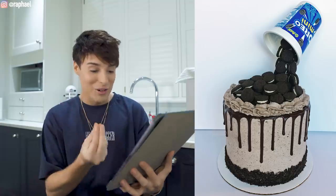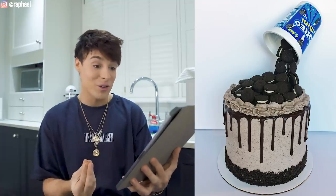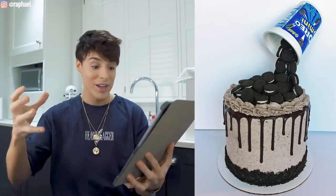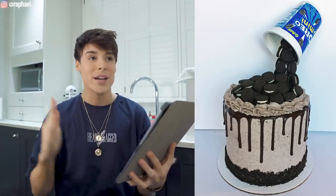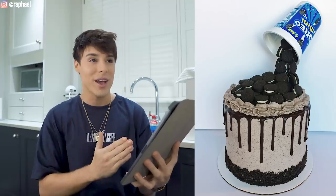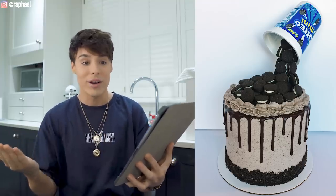Oreos literally dripping into a cake — and the actual cake, regardless of the gravity element, is beautiful. By the way, I think you say anti-gravity cake, not gravity cake, because any cake is technically a gravity cake.